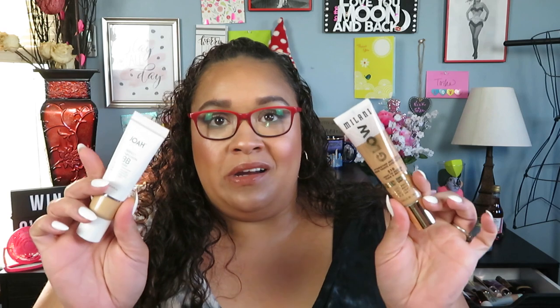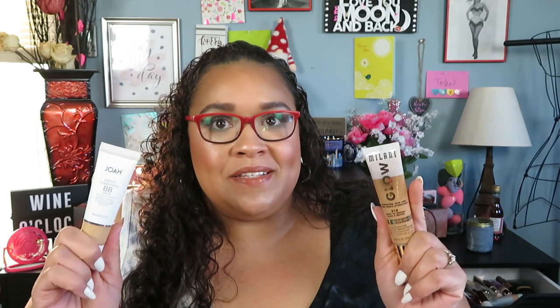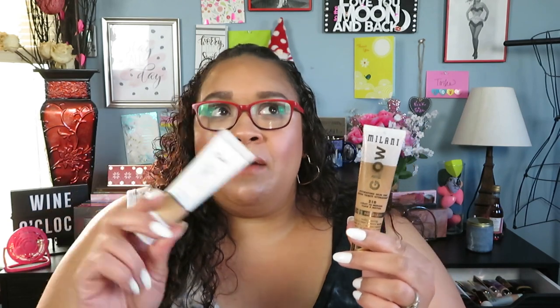Before I wrap up, a special mention for two products I cannot put down: the Joa Perfect BB Cream — amazing, stunning, lightweight with beautiful coverage that looks like your skin — and the Milani Glow Hydrating Skin Tint. I love mixing these two together and I've never gotten so many compliments on my skin. I think it's my skincare combined with these two products. The Joa BB is around $8.99 depending on where you buy it — I'll link them both below and link the videos up here.